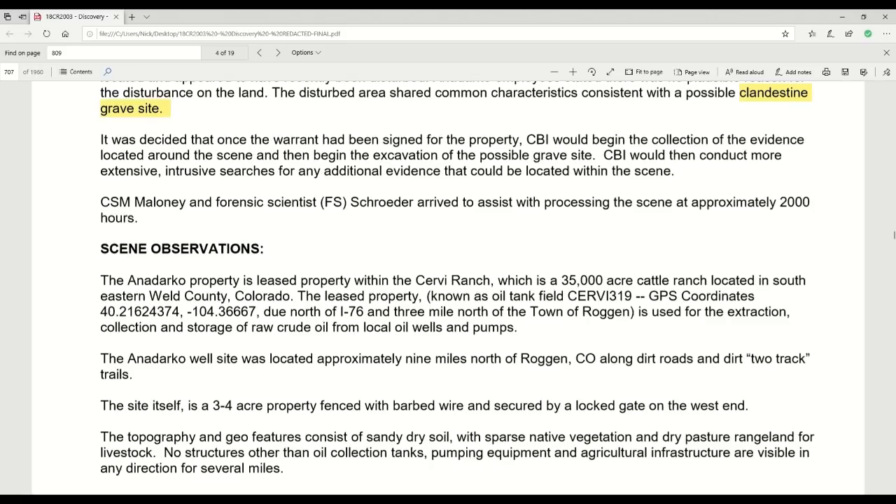Investigators on scene stated the sheet's colors and patterns were consistent with one another. From the video taken by the drone, an area void of vegetation had been located and appeared to have been recently disturbed. An Anadarko employee stated there was no plausible reason for the disturbance on the land — the disturbed area shared common characteristics consistent with a possible clandestine gravesite.